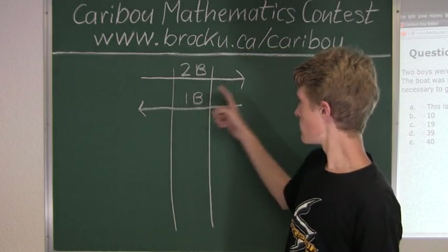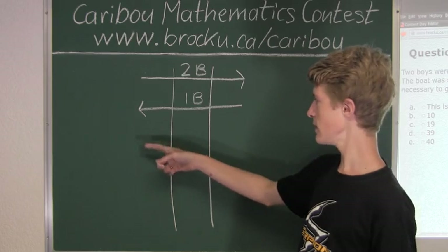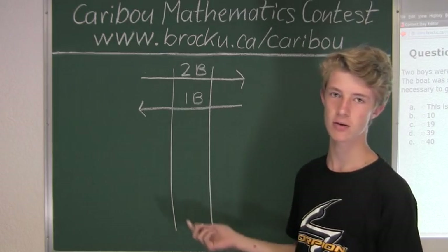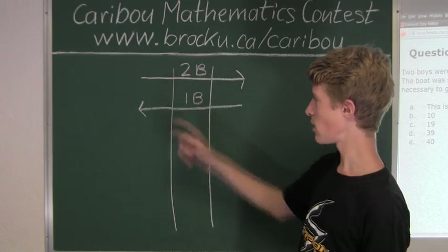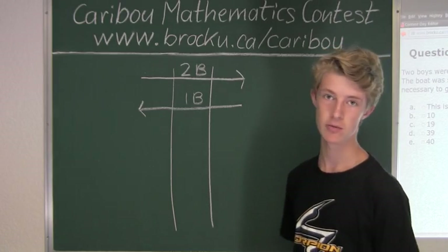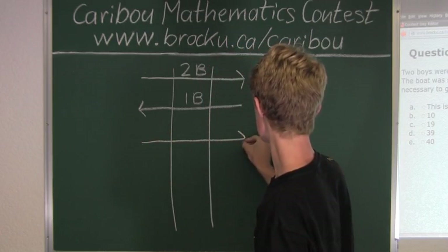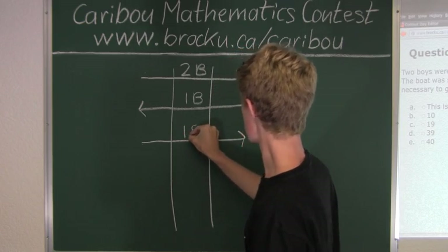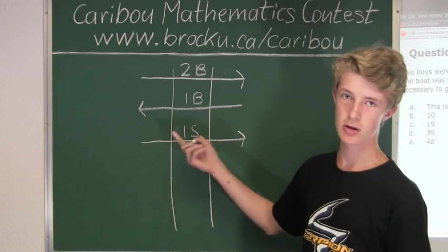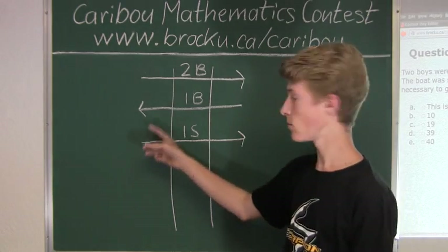Now we have one boy on the other side. The first possibility — having that boy row back to rejoin his friend — would just return us to the two boys crossing over again. So instead, one soldier will row to the other side of the river. Then, to avoid wasting two crossings, we will not have the soldier row back; we will have that one boy row back to where everyone else is.